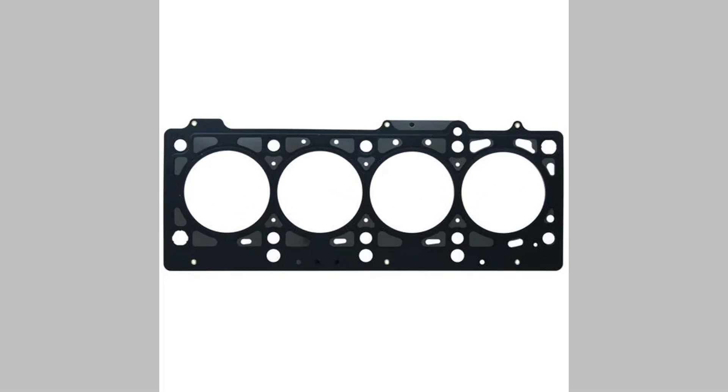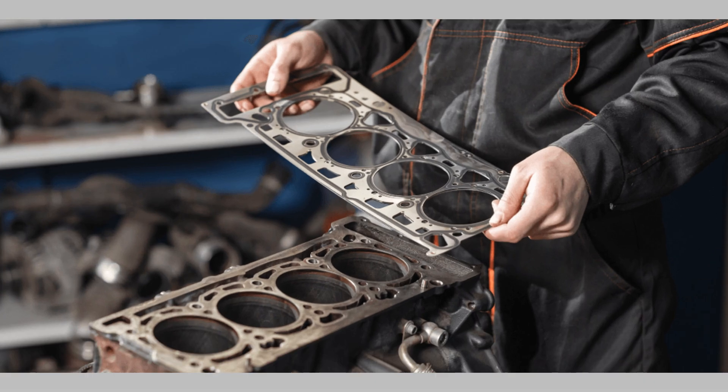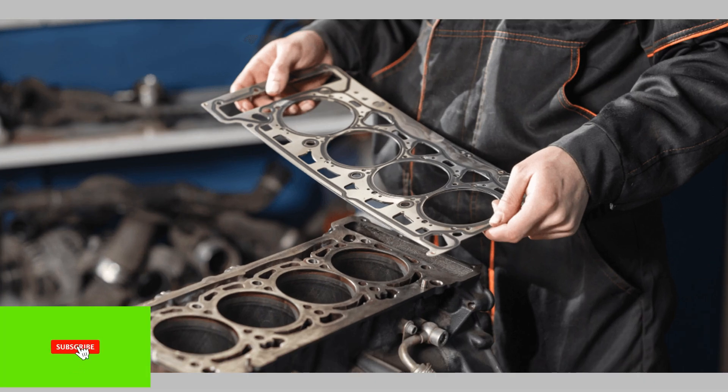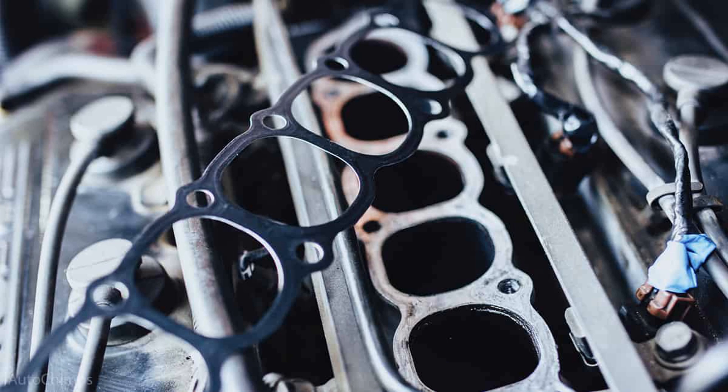What is a gasket? Before we dive into the symptoms, let's briefly discuss what a gasket is. A gasket is a mechanical seal that fills the gaps between engine components, ensuring a tight and leak-free seal. It's typically made of materials like rubber, metal, or a combination of both.